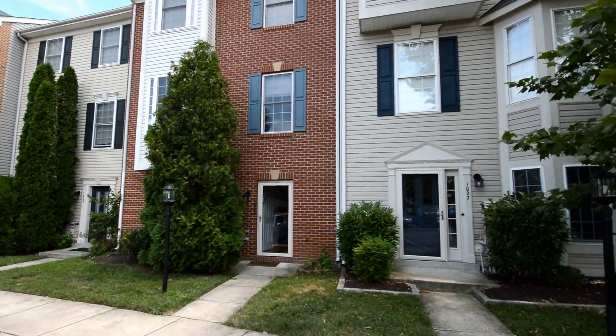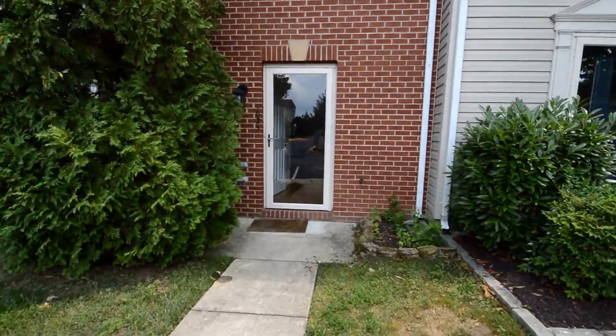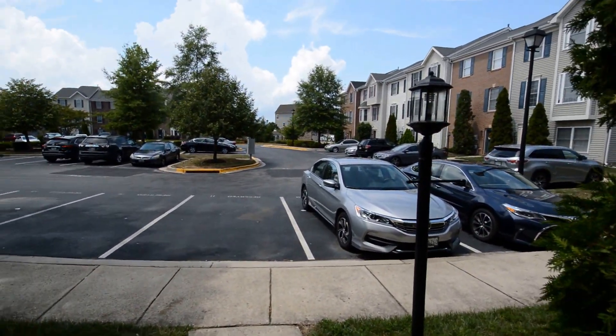We have a video tour of 1025 Carbondale, a fantastic three-level, four-bedroom townhome. Great courtyard throughout the neighborhood.